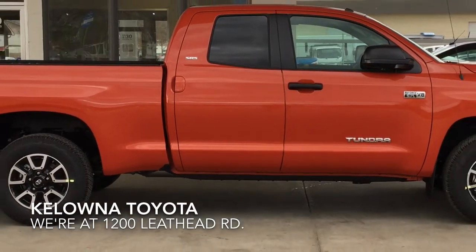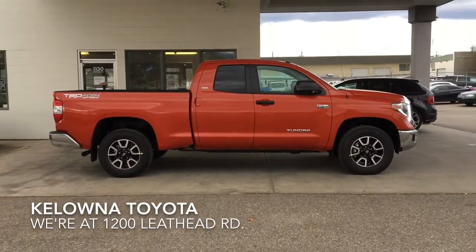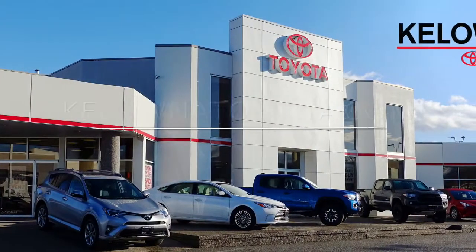Don't delay, call today and book your test drive in this Inferno Red 2018 Tundra TRD Off-Road, or stop by for a look. We're at 1200 Leith Head Road in Kelowna.